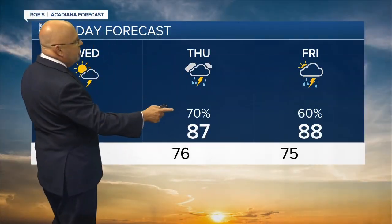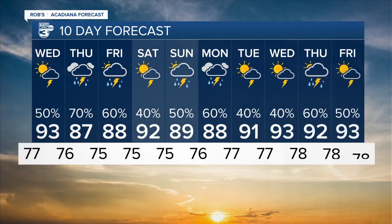Moving forward, the highest rain chances are Thursday. But again, none of these days are washouts. Rain chances bouncing between 40 to 60% through much of next week as well — just slightly better than normal rain chances with the heat and humidity continuing. That's it for weather for right now. We'll have more coming up right after the break.